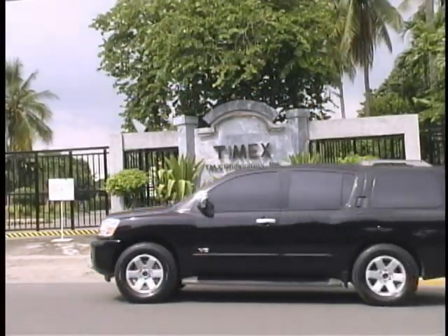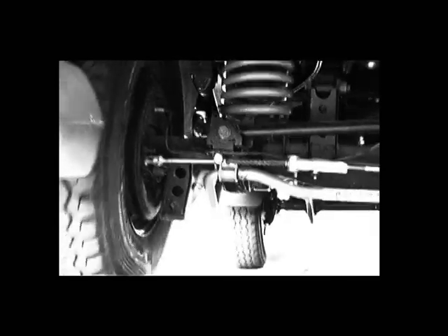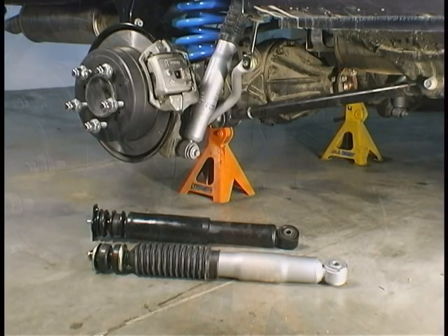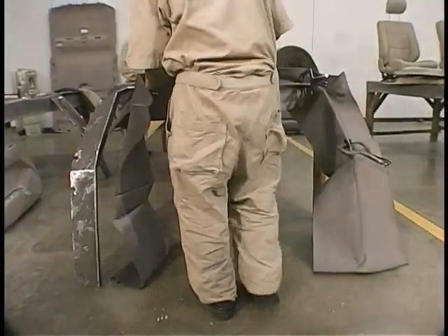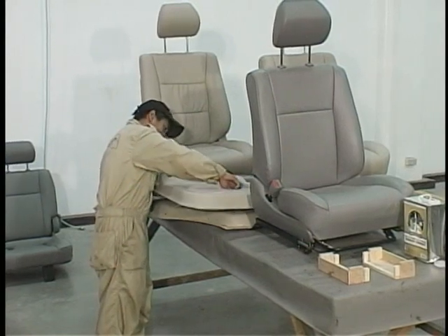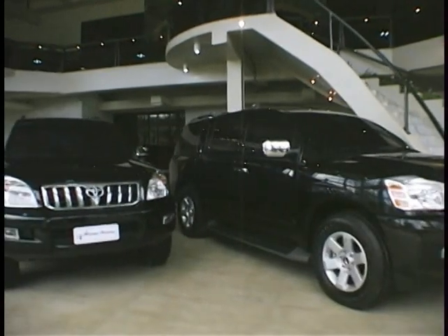A safe and comfortable ride is essential, and so is your vehicle's stability. But the armored vehicle's extra weight poses unique challenges. To solve this, special suspensions manufactured by Ultimate Suspensions Australia are installed, offering stable driving even in adverse conditions. Meanwhile, as the armoring continues, the upholstery department is busy at work, making sure your vehicle's seats have that luxurious snug fit, ready to be installed when your vehicle is finally reassembled.